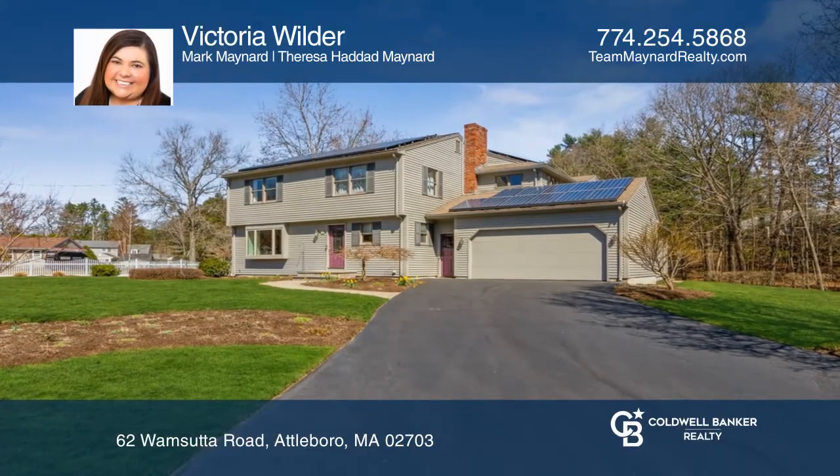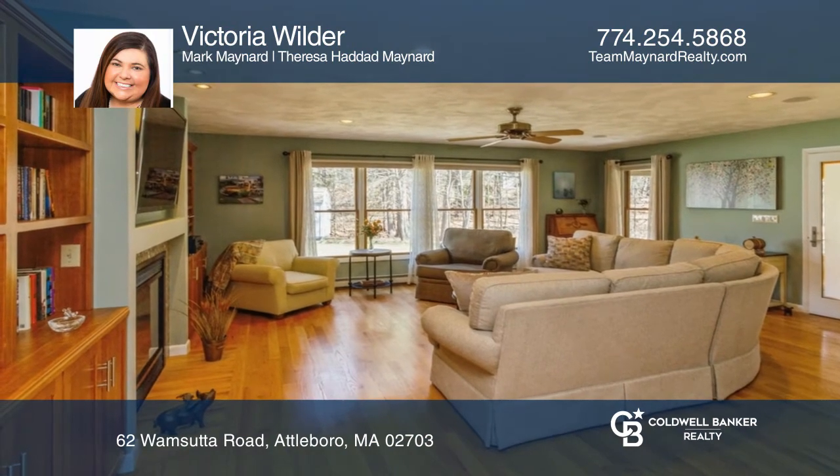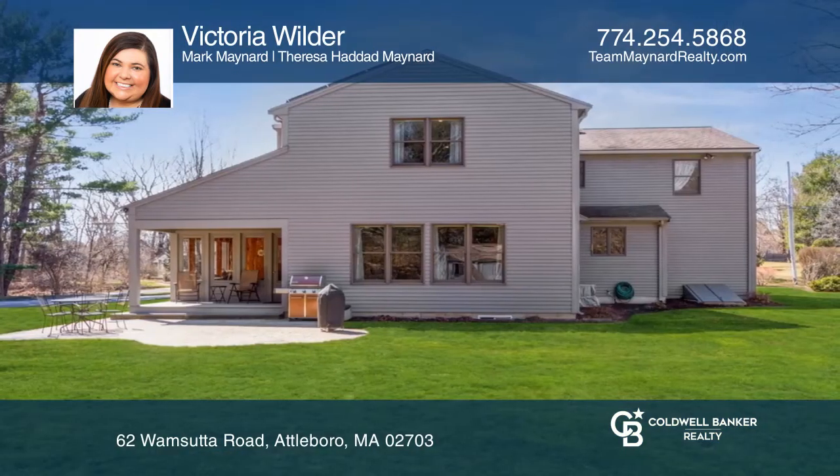Check out this meticulously kept colonial on a corner lot with close proximity to 95. This home boasts four spacious bedrooms, quartz counters in the kitchen, three season porch, solar panels and more.